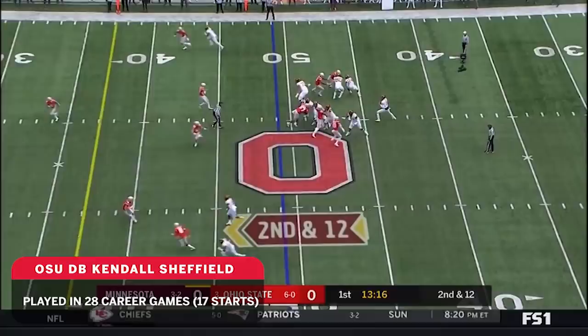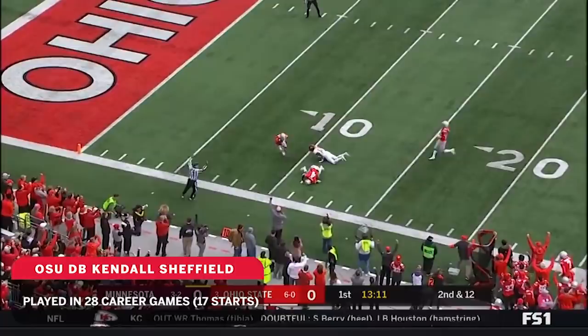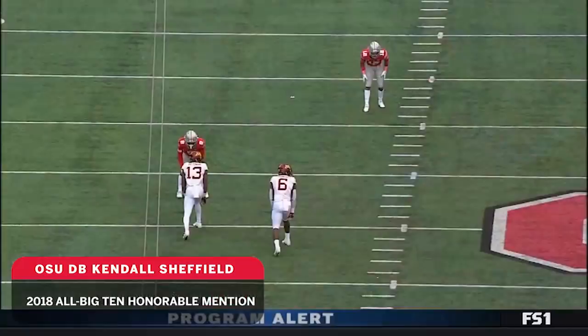Young with four sacks on the season. Second and 12 of the 49. This ball delivered down the field and intercepted by the Buckeyes. Kendall Sheffield camped under it. Turnover.